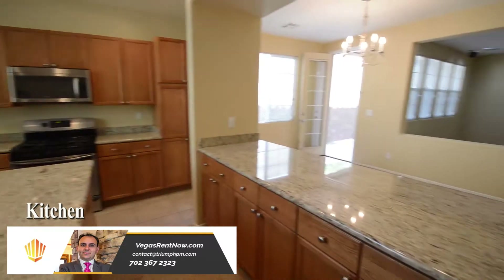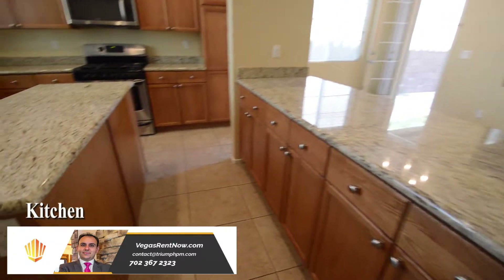The kitchen has a center island, breakfast bar, granite counters, and all the appliances.